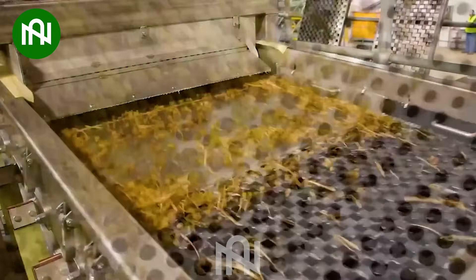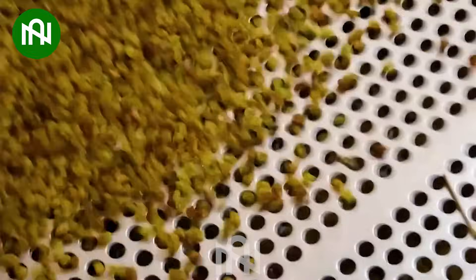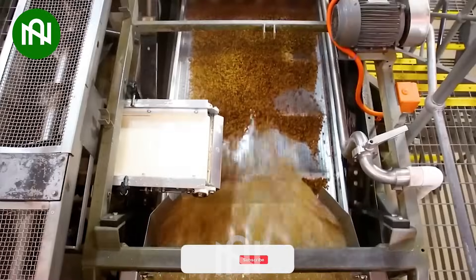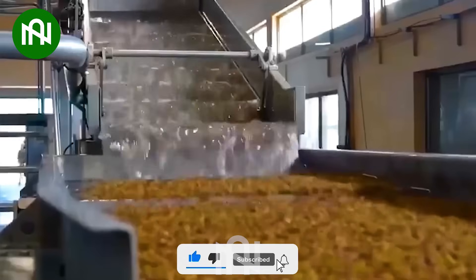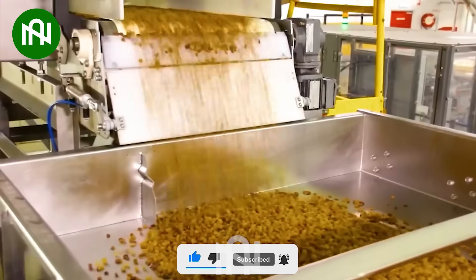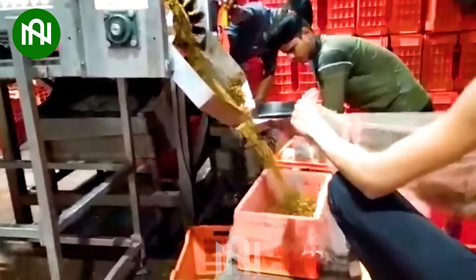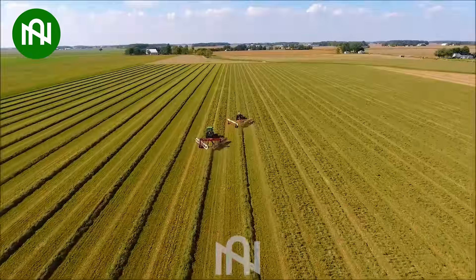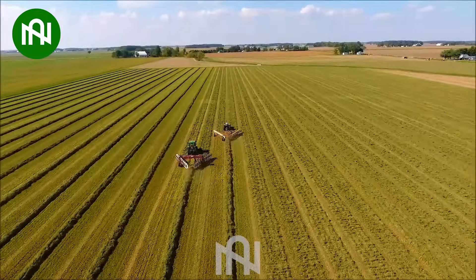The grape stems and grapes are perfectly sorted and cleared of all dirt before packaging. This machine will help farmers save a significant amount of time and effort.